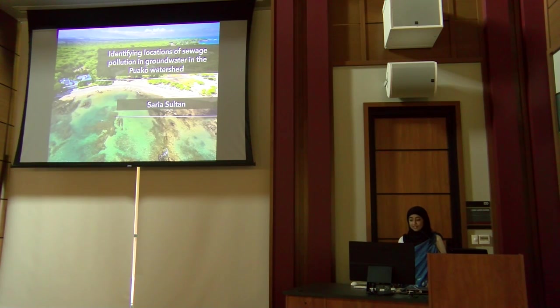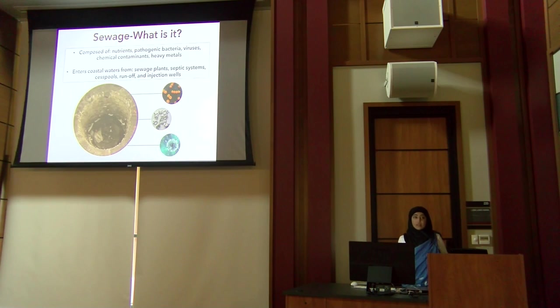First, I'm going to give you a briefing about what sewage is. Sewage is wastewater, but what is it composed of? It's composed of a mixture of things such as pathogenic bacteria, viruses, nutrients such as nitrogen and phosphorus, heavy metals, and a whole bunch of other things.